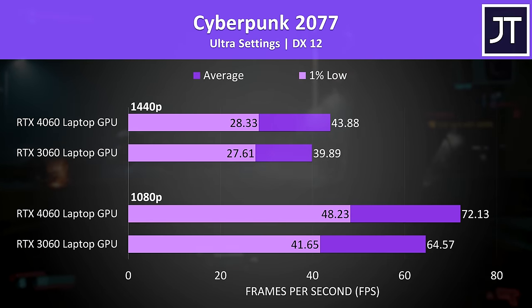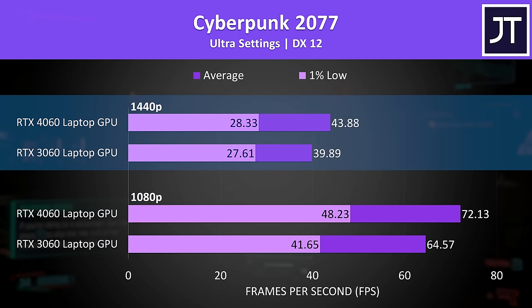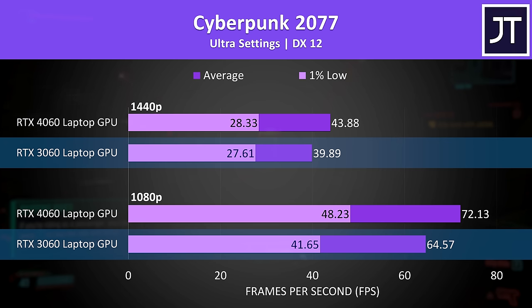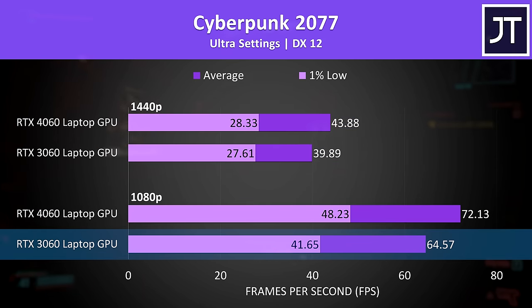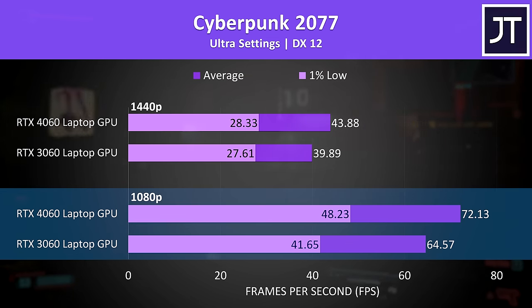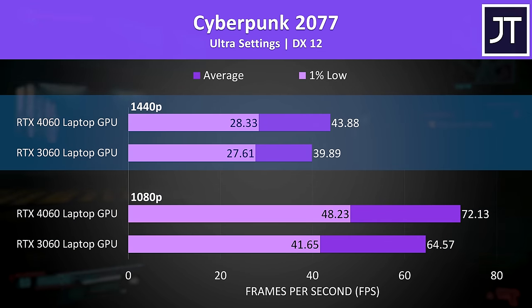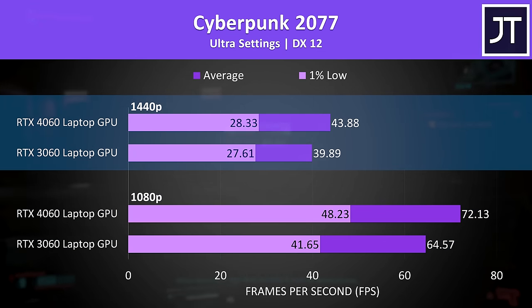Let's get straight into the 25 game comparison at two resolutions, then after that we'll compare price difference to find out if the 4060 is actually worth buying. Starting with Cyberpunk 2077, I've got the 1080p results down the bottom and 1440p up the top, with the RTX 3060 below the RTX 4060. The 3060 was still able to maintain above 60 FPS at 1080p ultra settings, and the 4060 was only 12% faster, with a slightly smaller 10% lead at the higher 1440p resolution.